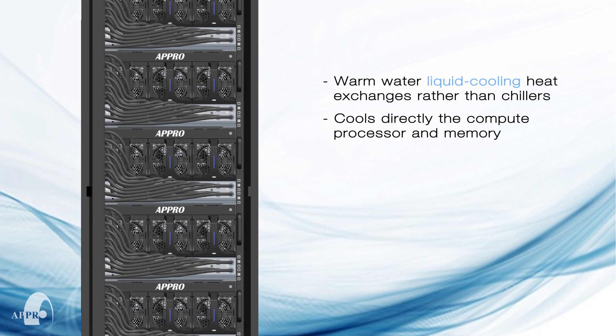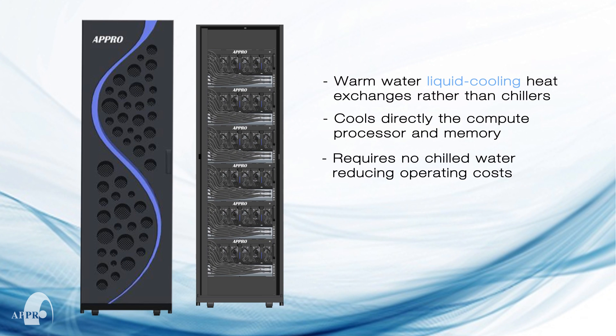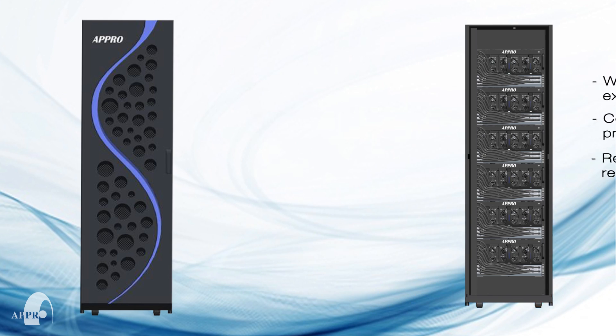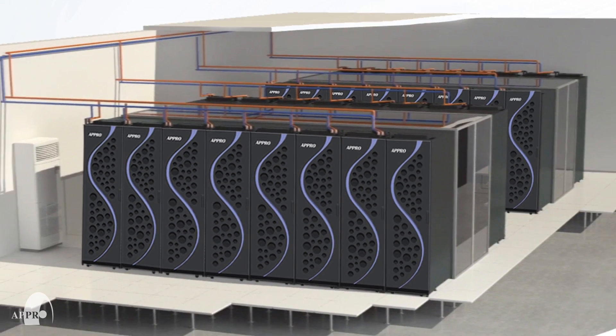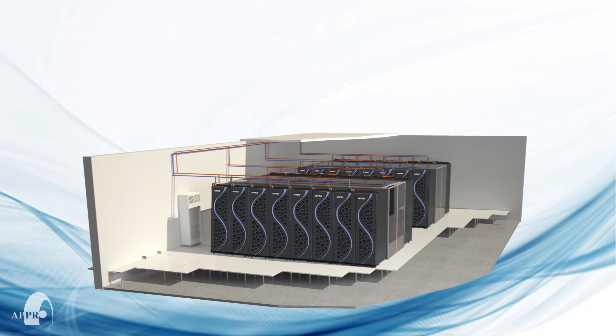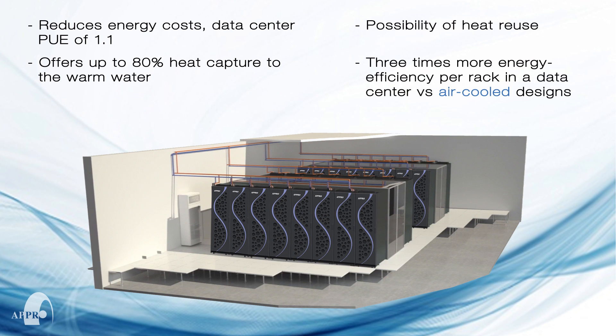It offers a superior energy efficient design using warm water liquid cooling heat exchangers with no chillers. The system uses less energy and offers lower TCO and faster ROI by requiring fewer or no air conditioning units in the data center. The APRO ExtremeCool supercomputer can reduce typical energy consumption while yielding a data center PUE of 1.1. It also produces 80% heat capture to the warm water for possible heat reuse, and delivers three times more energy efficiency per rack versus traditional air cool designs.